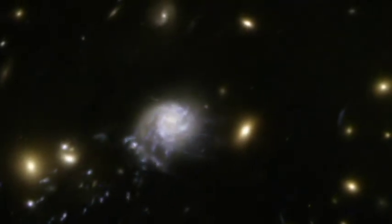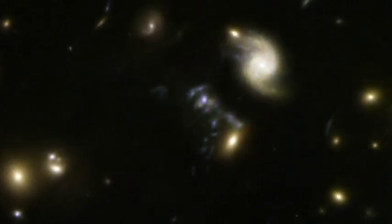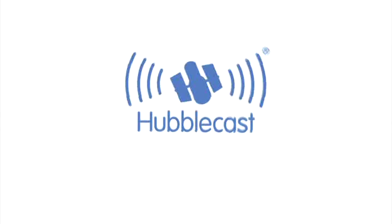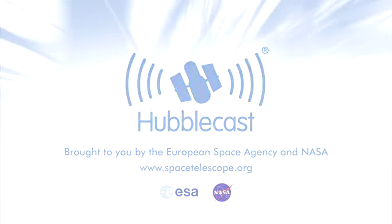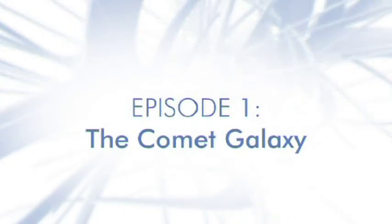3.2 billion light-years from Earth, a group of astronomers have captured live with Hubble something they never thought they would get to see. This is the Hubblecast, news and images from the NASA ESA Hubble Space Telescope. Travelling through time and space with our host, Dr. J.